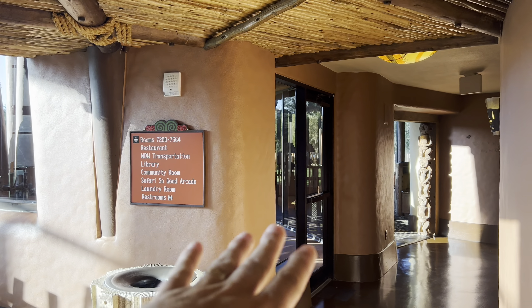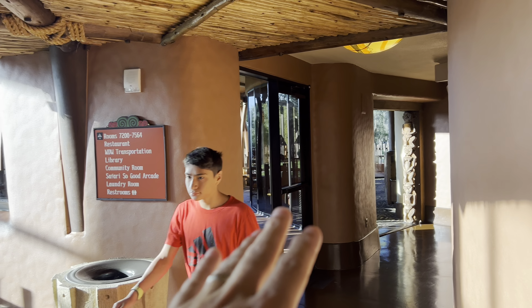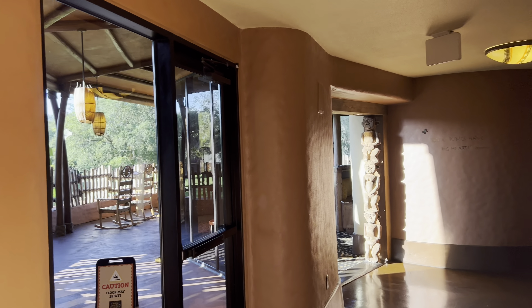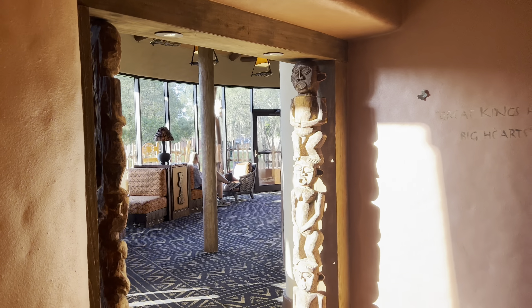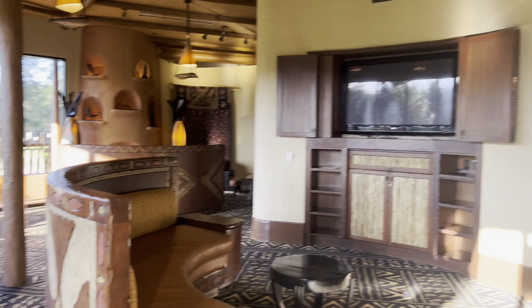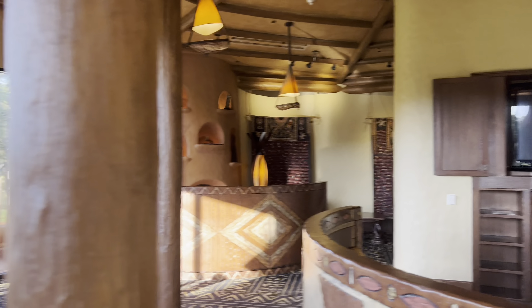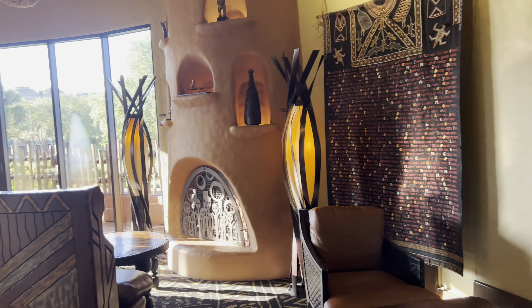To the right side, you can go toward the transportation area. There's an arcade, a laundry room, and access to one of the restaurants. There are also little safari areas and a nice, quiet study area.